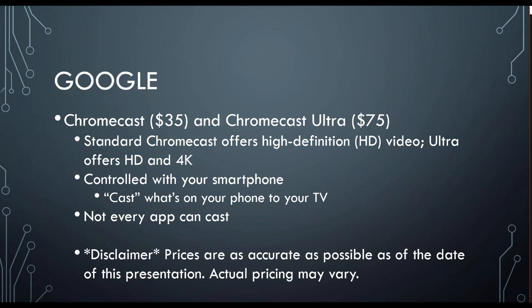I do have to add this disclaimer: the prices that you'll see throughout this presentation are as accurate as possible as of the date of this presentation. Actual pricing may vary. So if you go and look at this Chromecast device on Black Friday, chances are you'll be able to get a really good deal on it. Or if they add extra features in the next six months or so, the cost may go up. These prices are just to give you a general idea of what you could look to spend on a certain device or service — they are not set in stone.